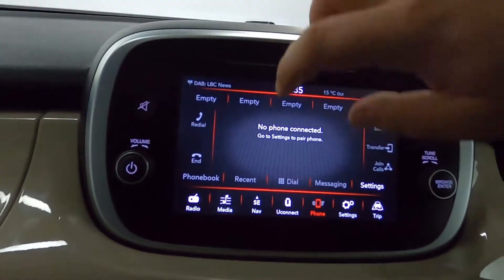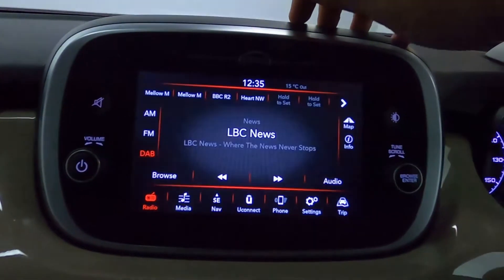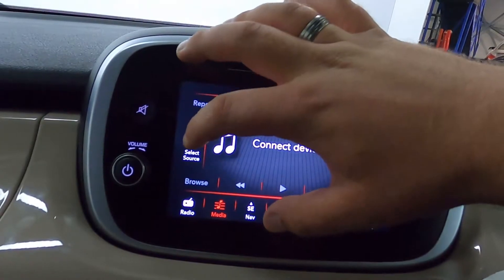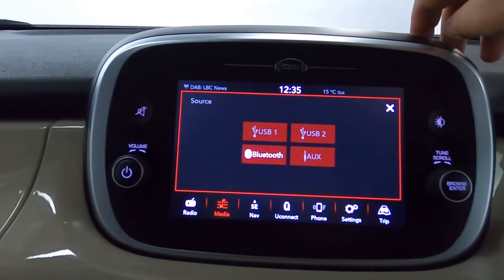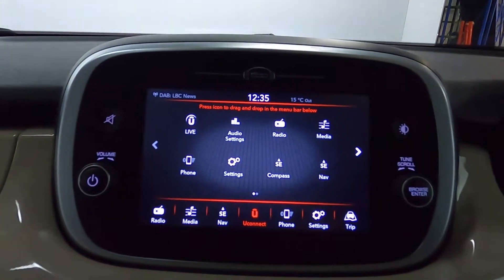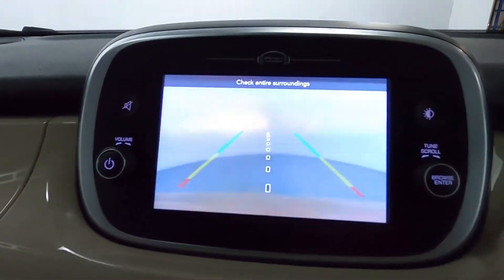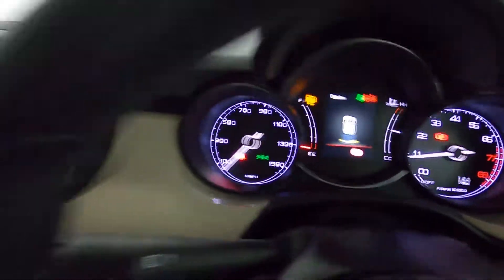In the centre we've got a screen which features maps navigation, radio, USB and AUX connection for music, as well as Bluetooth for your phone. You've also got the Uconnect Live app. Putting the car into reverse, you've got a nice clear reversing camera with your sensors appearing on the instrument cluster.